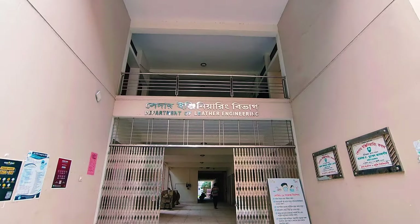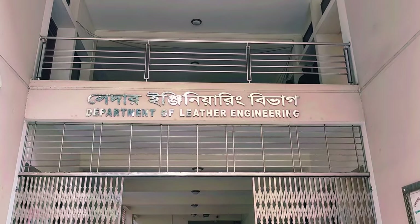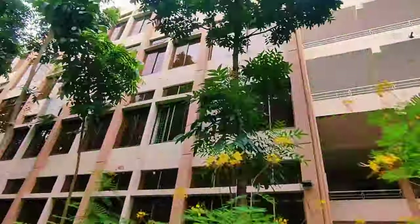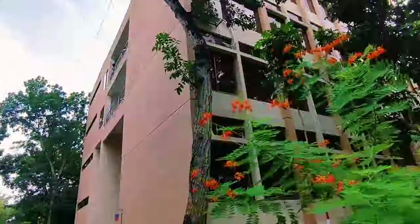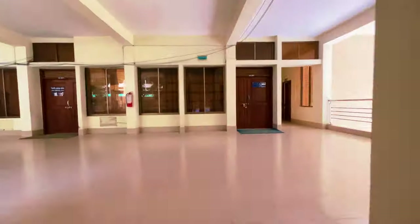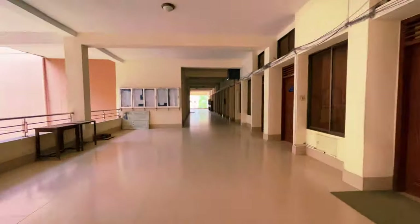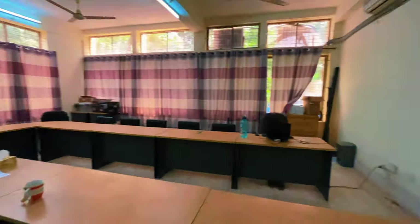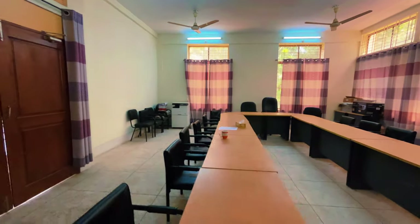This is the Department of Leather Engineering, Khulna University of Engineering and Technology, Khulna. After realizing the magnitude of the sector in 2010, the government decided to start a new department. It was founded on 29 August 2010 with 60 talented students.